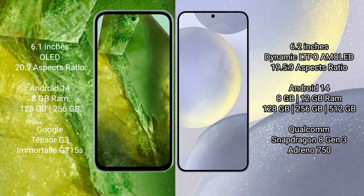Samsung Galaxy S24 comes with 8GB or 12GB RAM and 128GB, 256GB, or 512GB internal storage, powered by the Qualcomm Snapdragon 8 Gen 3 processor.